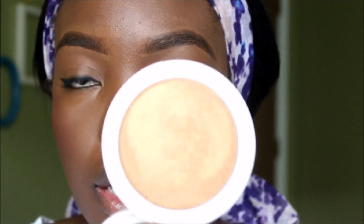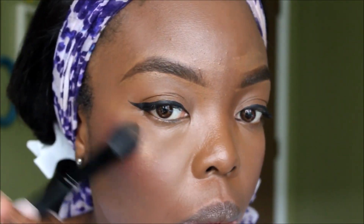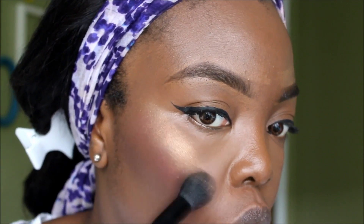Now I'm going to use my Coloured Raine glow lighters — this is in 'Your Treat.' I love these things, they're so silky smooth on the skin. A little goes a long way — you see that glow? That's even way too much for me, so I'm going to have to turn it down.